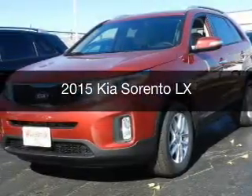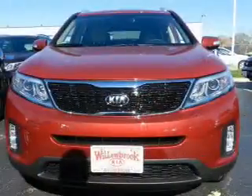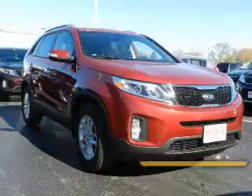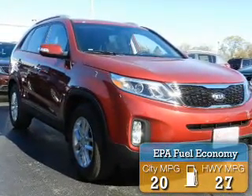This is a new 2015 Kia Sorento. It's powered by front-wheel drive, a 2.4-liter, 4-cylinder engine, and a 6-speed automatic transmission. Great fuel efficiency saves you money by requiring fewer trips to the gas station.